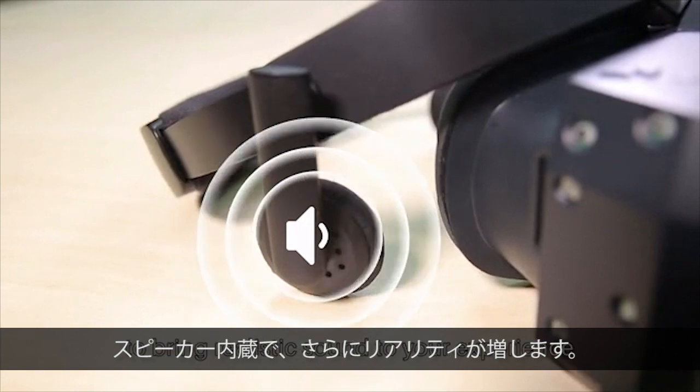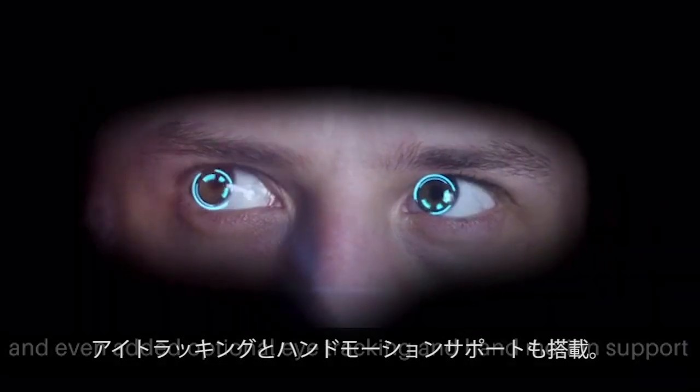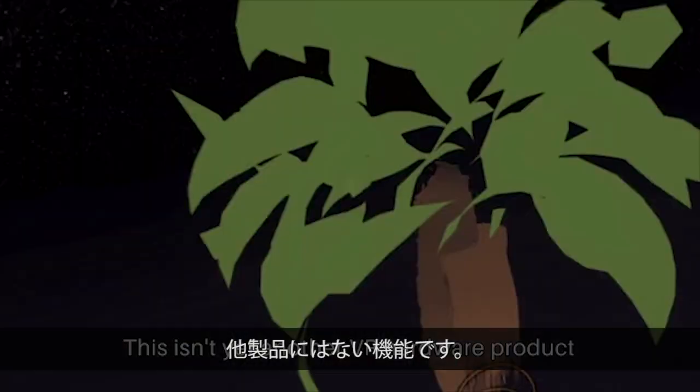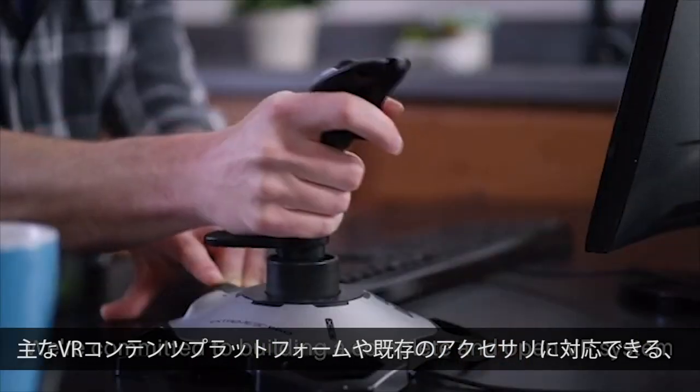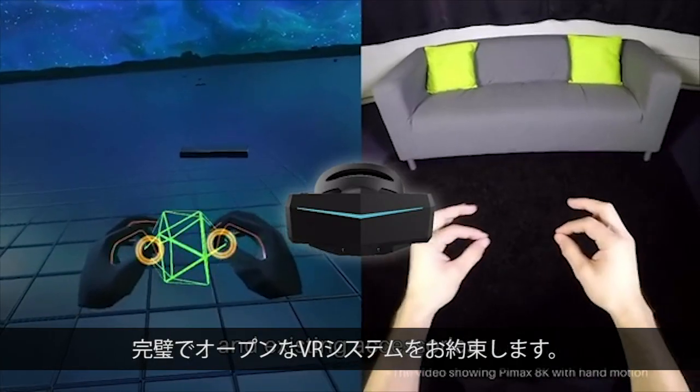We've also built in speakers to bring realistic sound to your experience, and even added optional eye tracking and hand motion support. This isn't yet another VR hardware product. We're committed to building a complete and open VR system that's fully compatible with mainstream VR content platforms and existing accessories.